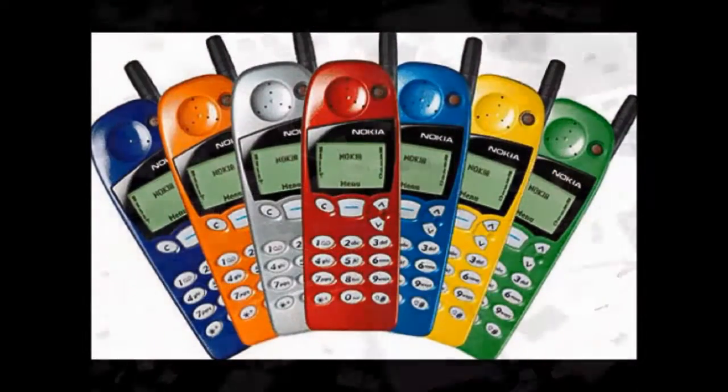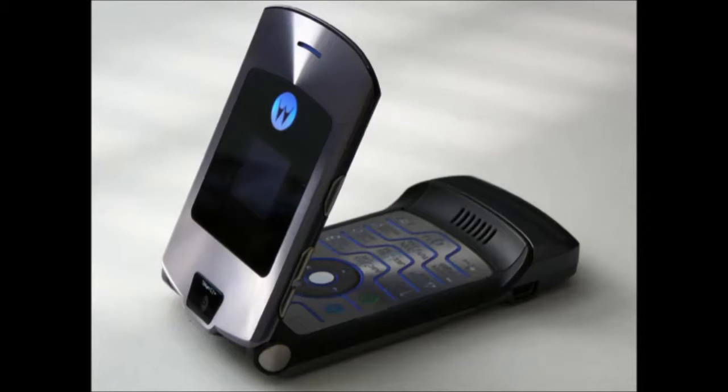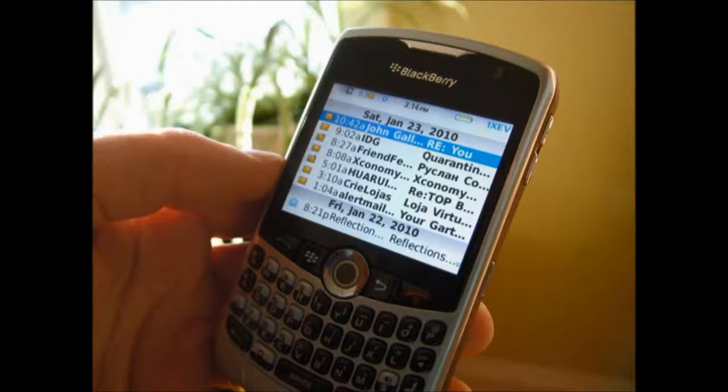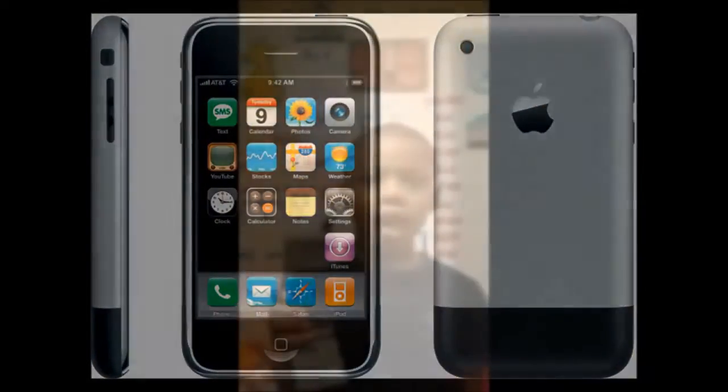Then cell phones just got better and better, and smaller and much better. Then in 2007, the iPhone was created. Hi, I'm Charles here with The Six, reporting to you live about the telephone. Bye!